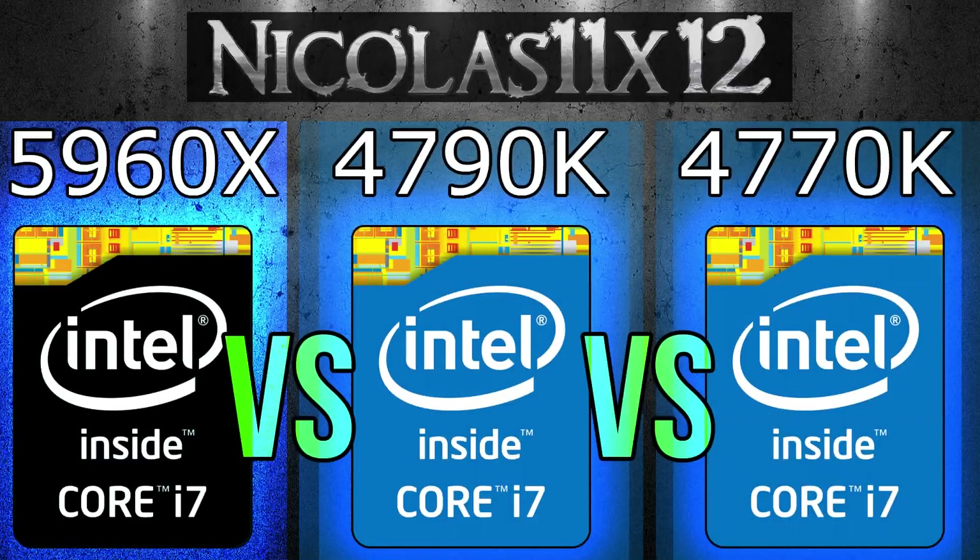As you saw yourself, and probably as you have expected, the Intel i7-5960X just has to win this battle. Well, you can't even really call this a battle, because it's totally unfair.